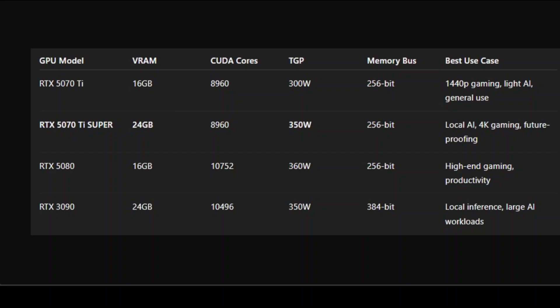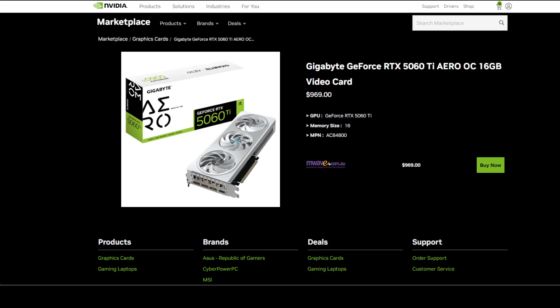In short, the 5070 Ti Super might be the best bang-for-your-buck local AI GPU if priced right. It may not reinvent the wheel, but it finally acknowledges a growing segment of users who care about memory bandwidth and capacity more than a few extra FPS. Whether you're training models, running agents, or just tired of Chrome eating your VRAM, this card might be the one you've been waiting for. Pricing will be everything — if it drops at around $500, that's the sweet spot, but anything higher and I'm not buying it.